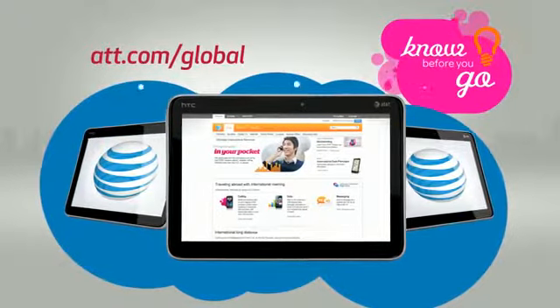Start saving on all your international services by calling AT&T toll-free today.